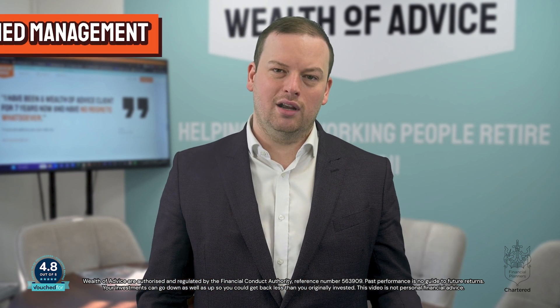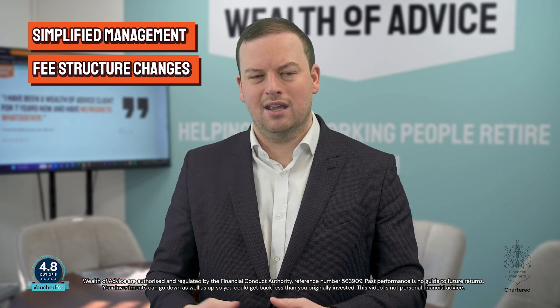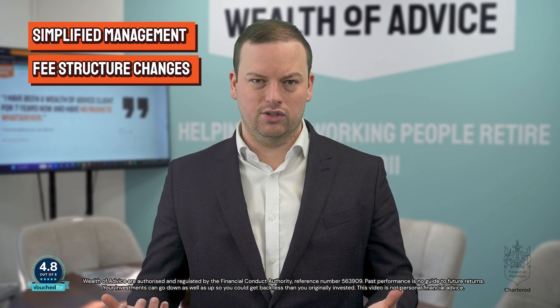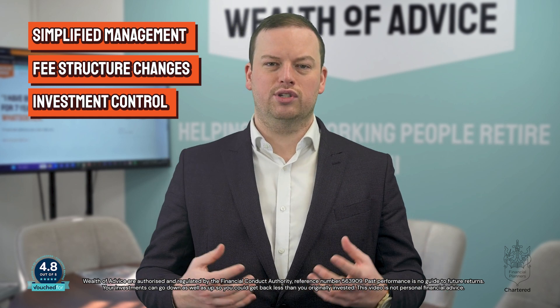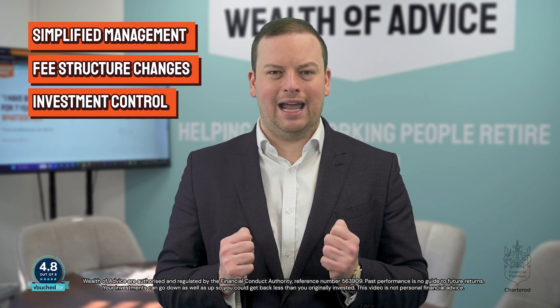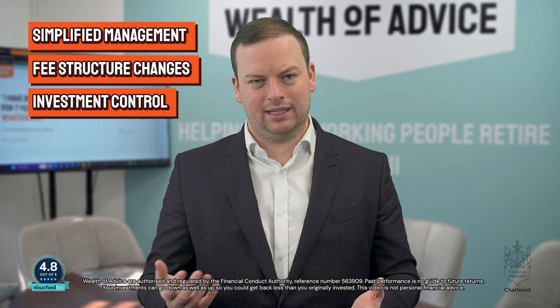In this video I'll explain the advantages, disadvantages and things to check before you consolidate your pension. Simplified management is one of the main drivers for people when thinking about consolidating. You'll have all your retirement savings in one easy-to-manage pension, which means fewer statements to keep track of and a clearer picture of your overall savings. Having multiple pension accounts could mean paying multiple sets of fees and potentially losing track of a pension. Consolidating can also give you greater control of your investments — you can choose a single investment strategy that aligns with your retirement goals rather than juggling different approaches and risk levels across multiple accounts.